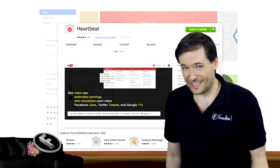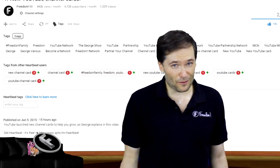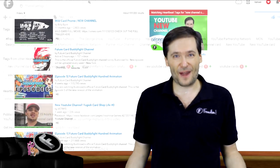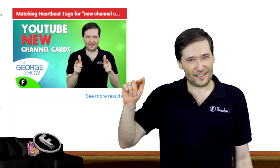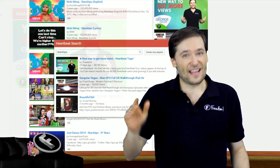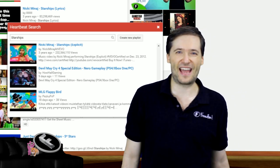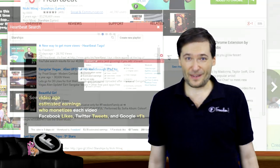Type in your heartbeat tags, and then when people search for those tags, your videos will appear next to the main YouTube search results on the right-hand side. Then if someone clicks 'see all results,' they'll see all of your videos that match the heartbeat tag search.